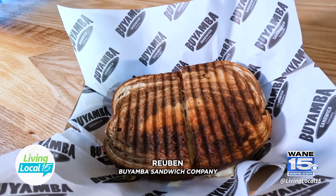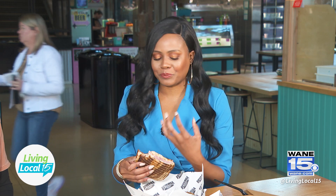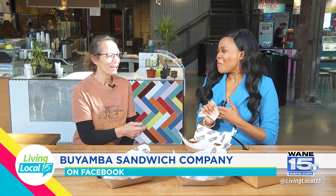So many flavors are hitting my mouth — the sandwich is so moist. You can really tell the quality of the meat. A lot of people are afraid of sauerkraut when they first hear about it, but once you get it on the sandwich and it melds with the rest of the flavors, it's not overpowering at all.